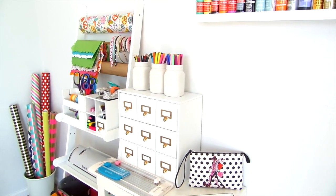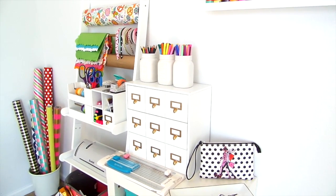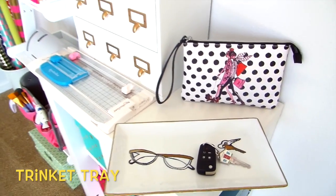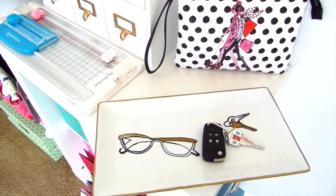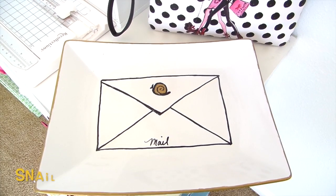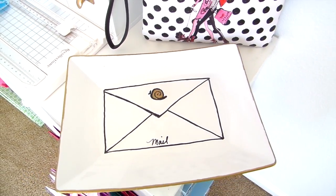This is my gift wrapping craft station — I showed this about a few weeks ago, but in case you want to see it, I'll have a link down below. This is my Kate Spade inspired trinket tray that I made — it's perfect for placing your glasses, your keys, and any loose change. And this tray I'm calling my snail mail for your mail. Both items I will be selling on my Etsy shop coming very soon.